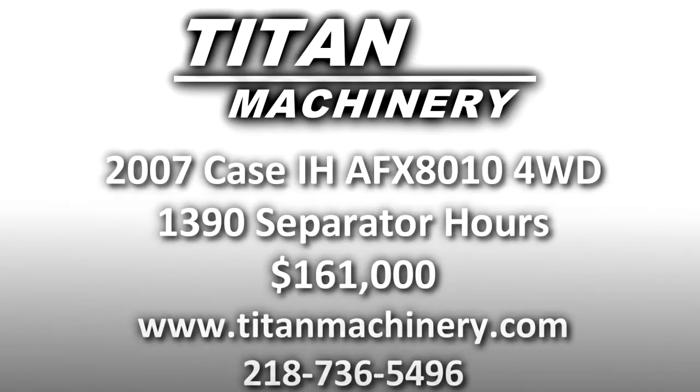If you are interested in this piece of equipment or any other piece of equipment, contact our sales department at 218-736-5496, or visit us online at titanmachinery.com.